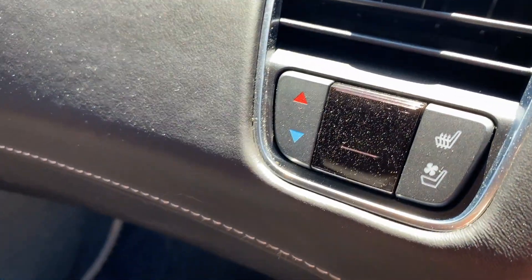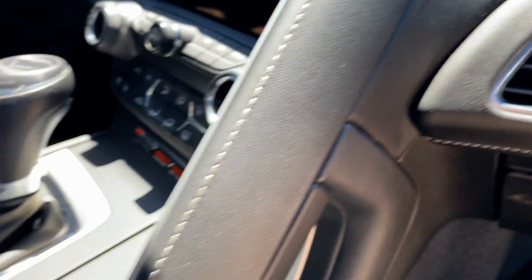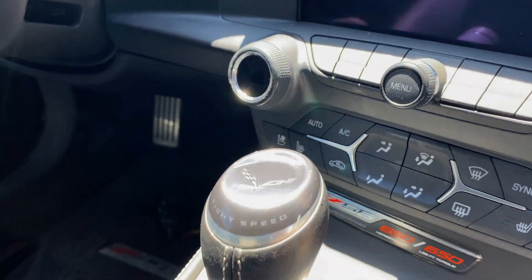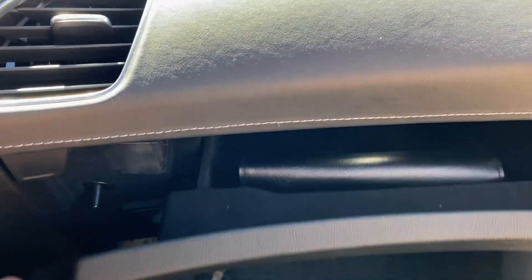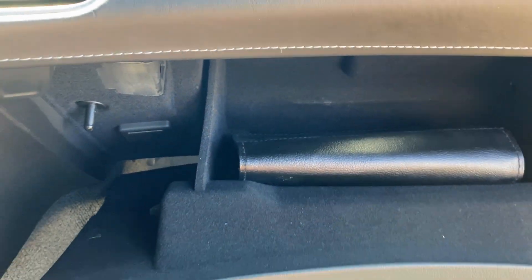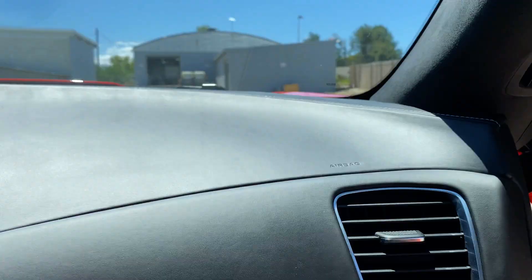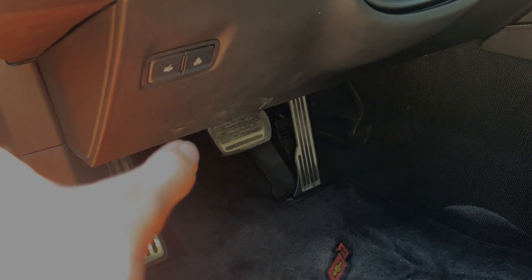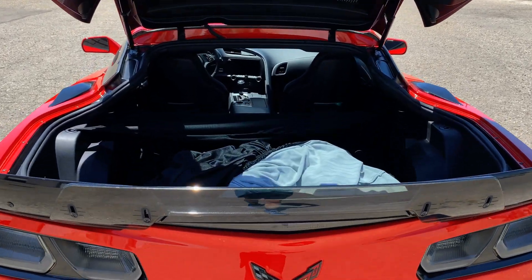This car has heated and cooled seats, a grab handle in the center, and a small glove box. The trunk is massive and a lot can be stored in there.